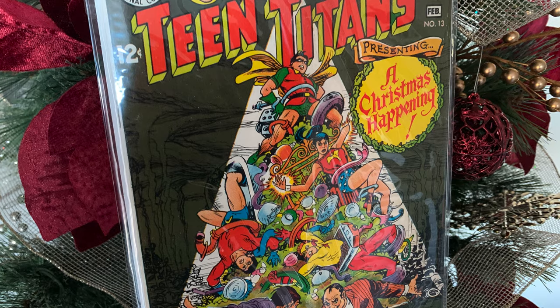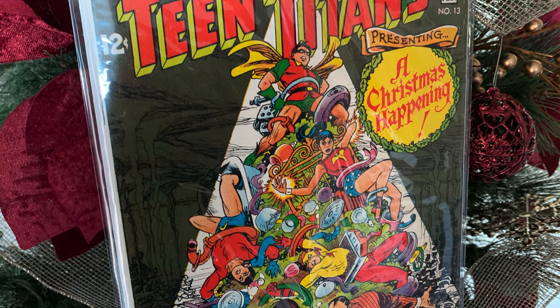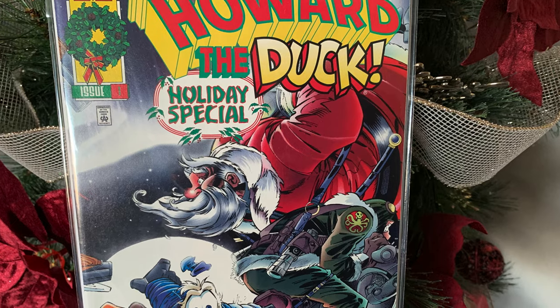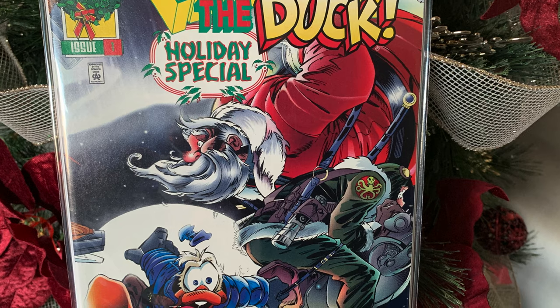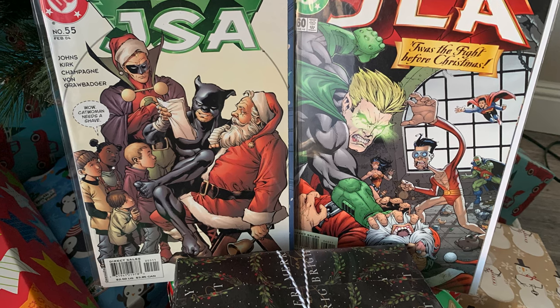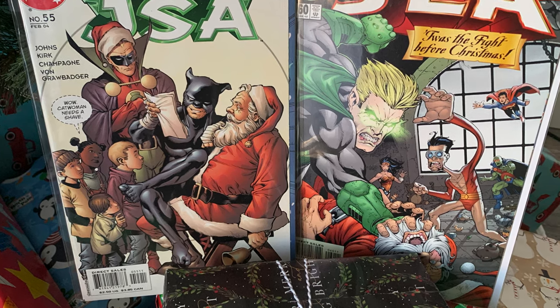I want to give you guys a little bit of insight into why I decided to do this video. It hit me many months ago — I want to do something different for the holidays, for Christmas. I keep seeing all of these books that are holiday books, and I was like, let's go ahead and do it. So I mentioned it to a few people, and I want to give a huge shout-out to Silver Age Surfer. This dude basically looked at my goal like it was his own goal.